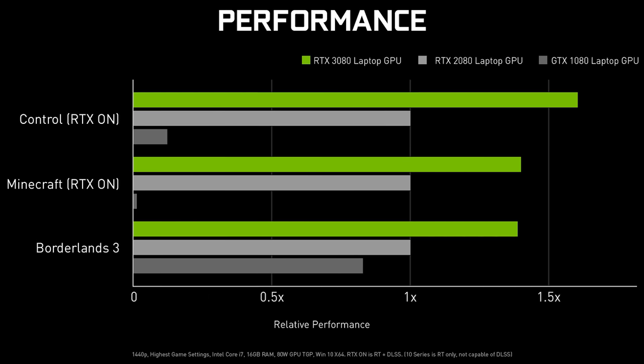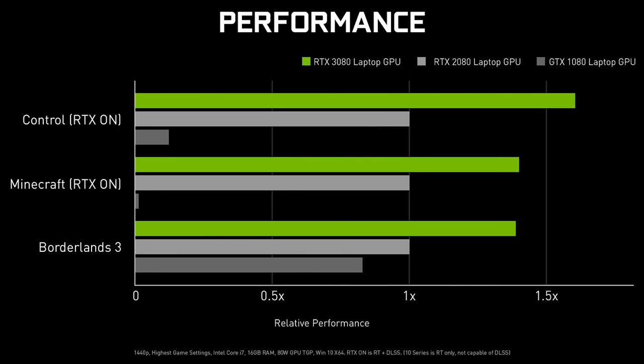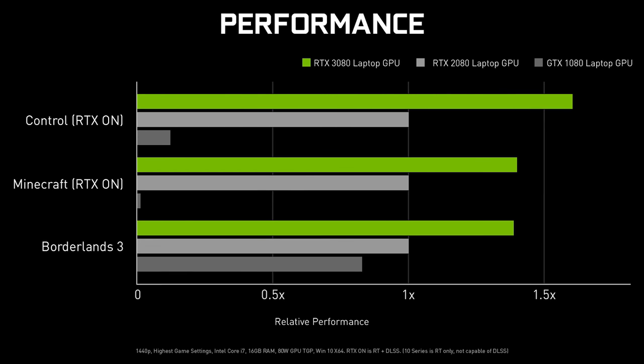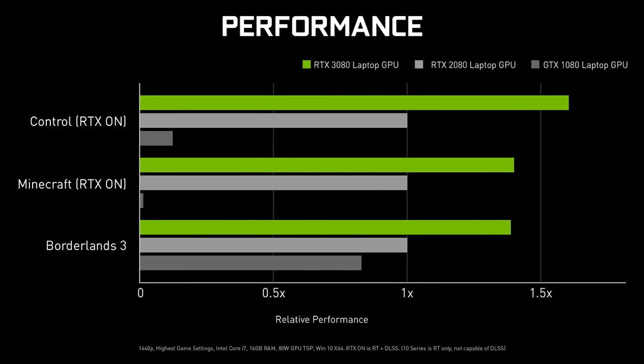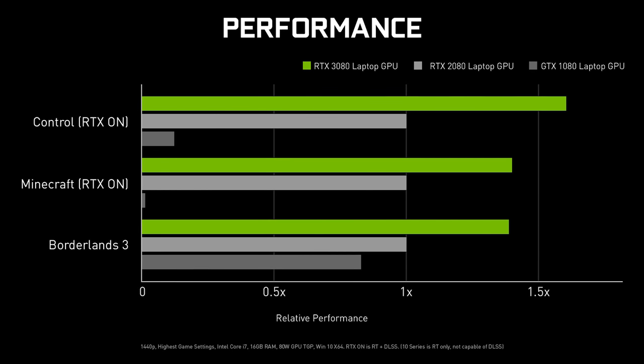This isn't to say that RTX 3000 laptops won't perform well — I'm just not expecting as big of a change compared to the desktop comparisons. Here are some performance results provided by Nvidia, comparing their new top-end RTX 3080 laptop GPU with the 2080 and 1080 laptops from previous generations. It's critical to keep in mind that all of these would also have different processors, and that will be a factor here too.